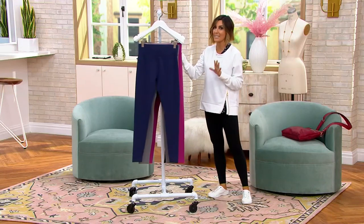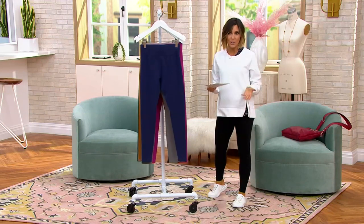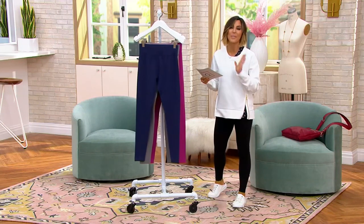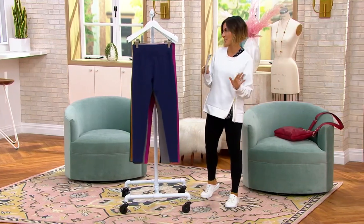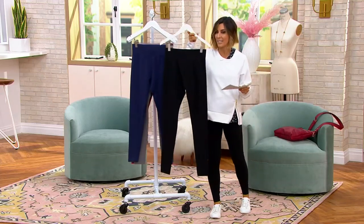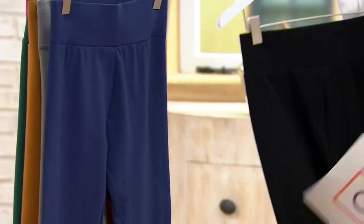Lori understands size inclusivity better than anyone. She's a professional stylist turned designer, so she knows she needs to do petite, regular, and tall — and we've got that for you. She knows we need extra extra small through 5X, and we've got that too. If it's in your budget, get black and then another color.